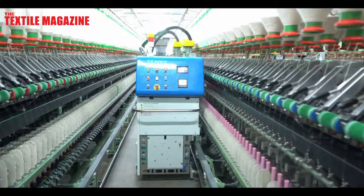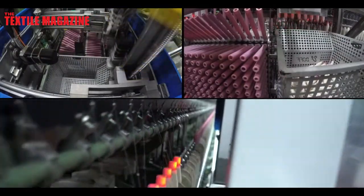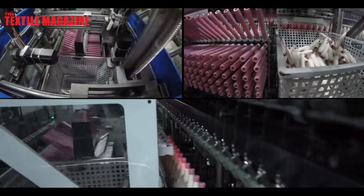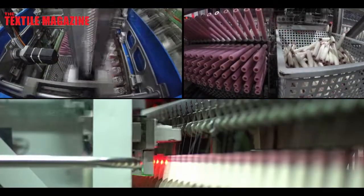We have also incorporated the ability for this machine to handle multiple defined geometries of spinning — namely long stretch, short stretch, and compact. We can do one after another without doing any changes in the machine. For example, after short stretch, the next can be long stretch without any change or setting on the machine.